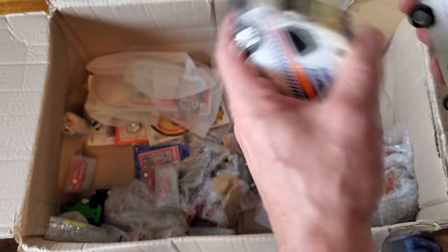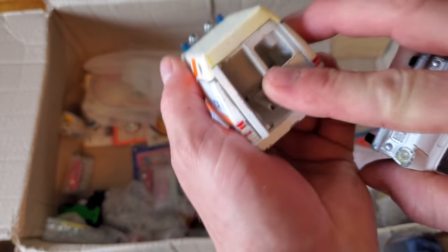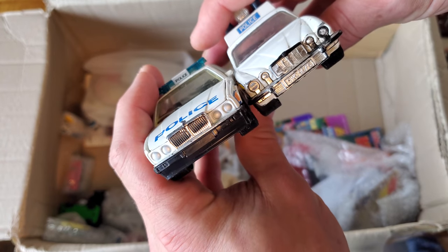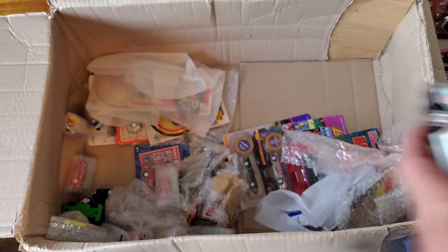That is so cool to see those two side by side. These doors open — yes they do! Looks like a stretcher would go in the back. Same with these Jaguars — I should put them side by side because they're very different generations. Very very neat.